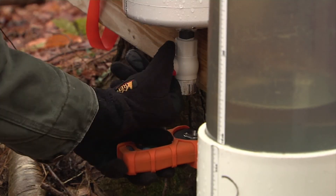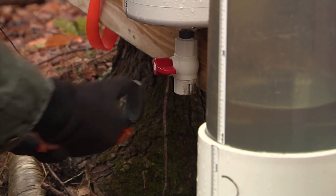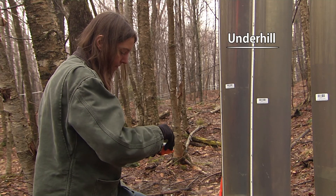I specialize in the physiology of maple trees and also in the chemistry, composition, and flavor of maple syrup, and particularly how processing impacts those variables. Tell us a little bit about your work in the past studying foliage.